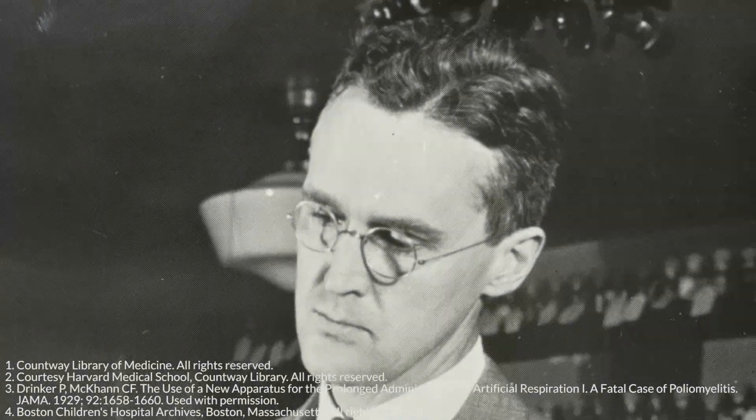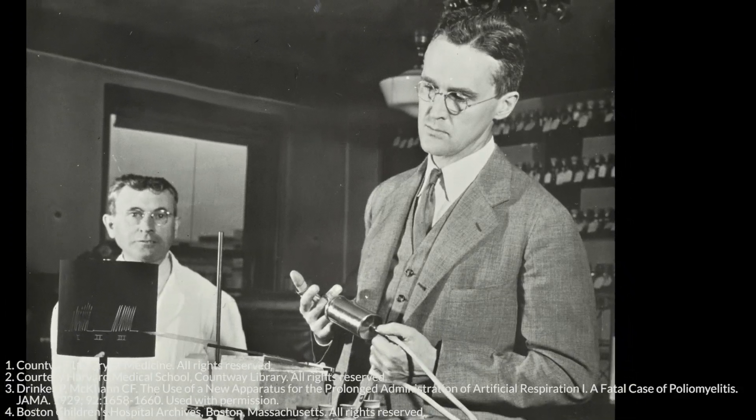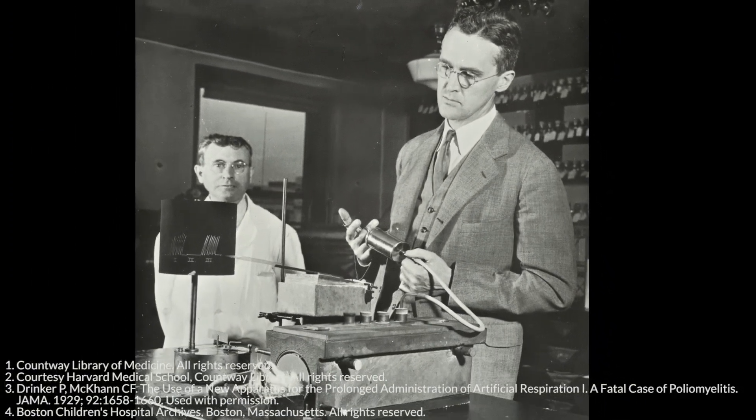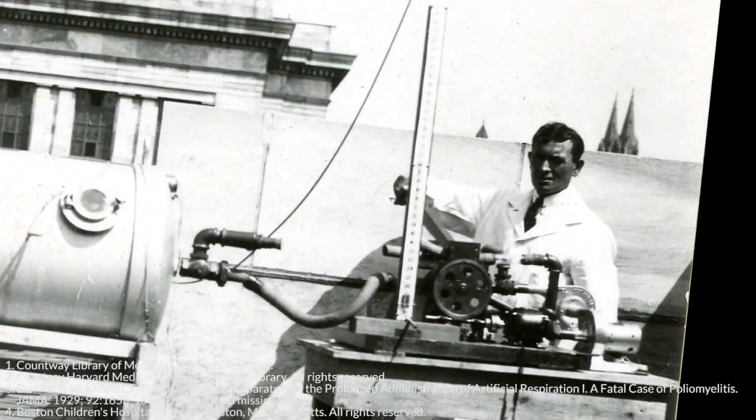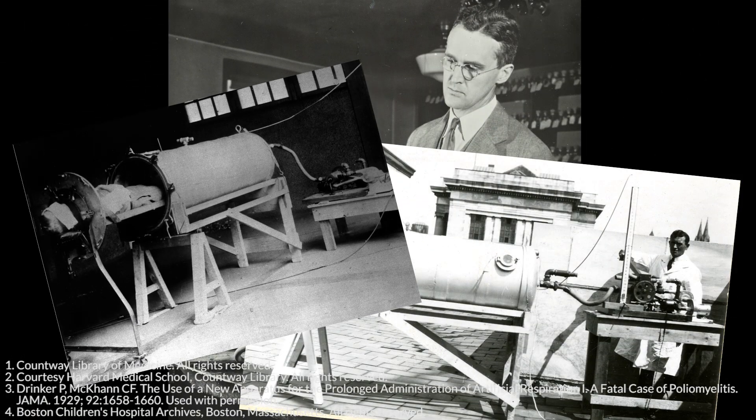However, Philip Drinker, an engineer at the Harvard School of Public Health, developed a simple mechanical ventilator that could be used to provide effective respirations for individuals who were too weak to breathe on their own. This large device, which because of its construction became known as an iron lung, was first used to treat an eight-year-old girl with polio in 1928 at Boston Children's Hospital, adjacent to the Harvard School of Public Health.